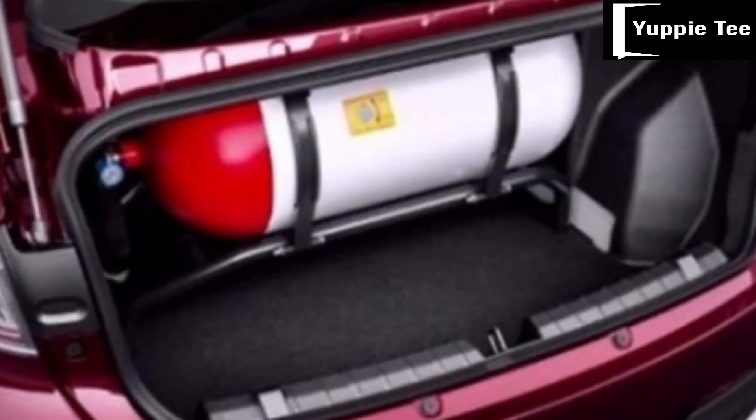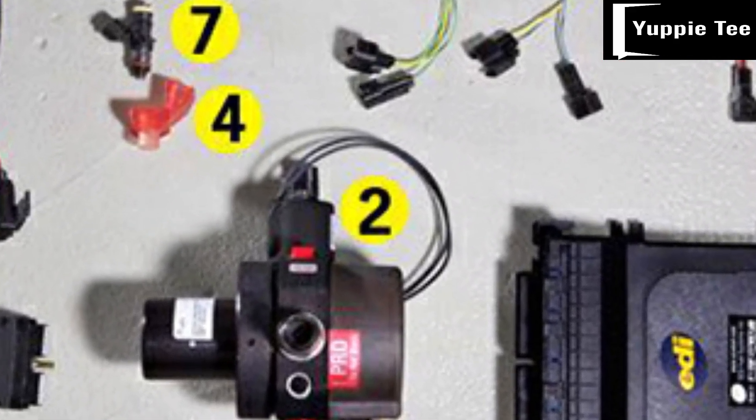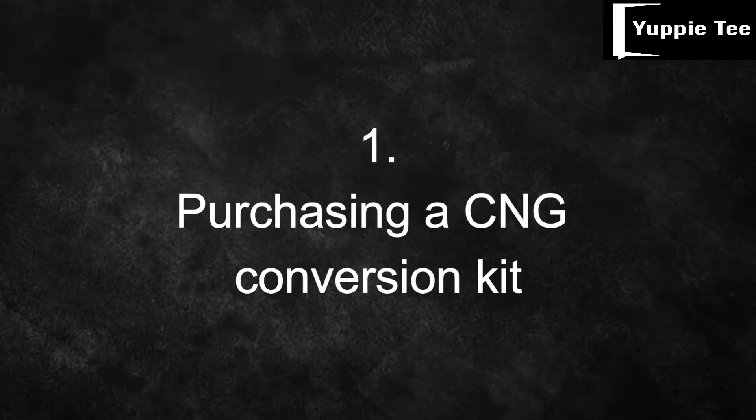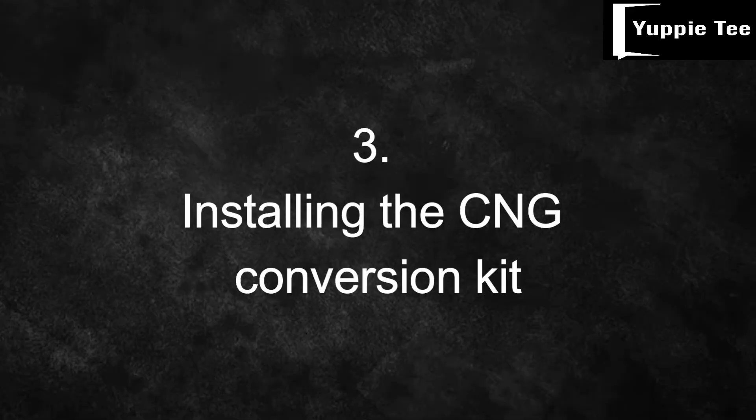The process of converting a petrol car to run on CNG involves installing a CNG conversion kit, which includes a CNG storage cylinder, a pressure regulator, and other necessary components. This is available in the market and the price ranges from 100,000 Naira to 300,000 Naira depending on the cylinder size and the vehicle type. The conversion process can be broken down into the following steps: step one, purchasing a CNG conversion kit; step two, preparing your car for the conversion; step three, installing the CNG conversion kit; and step four, testing and fine-tuning.